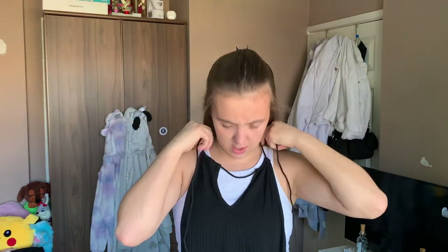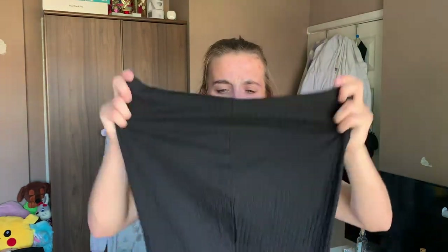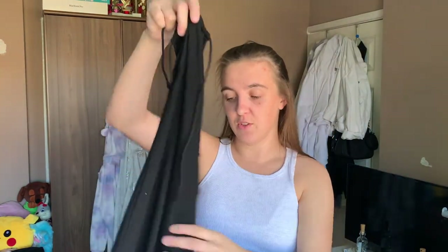The next thing also from Shein is this little black dress. I was actually supposed to send this back because I thought it was a bit see-through, but it's not that see-through. And since I'm on holiday I'm not really that fussed. Couldn't be bothered sending it back anyway. Everyone needs an LBD.